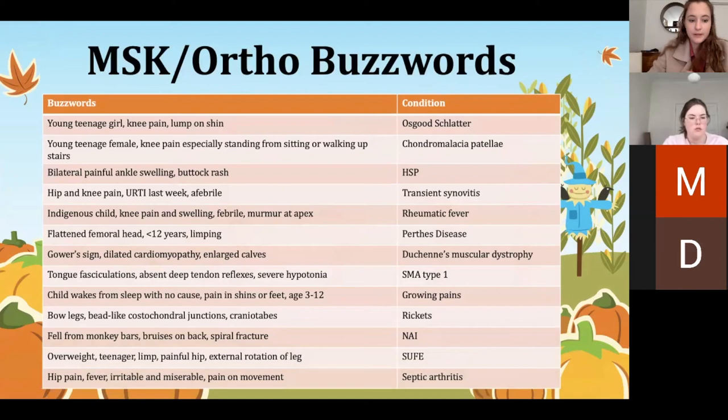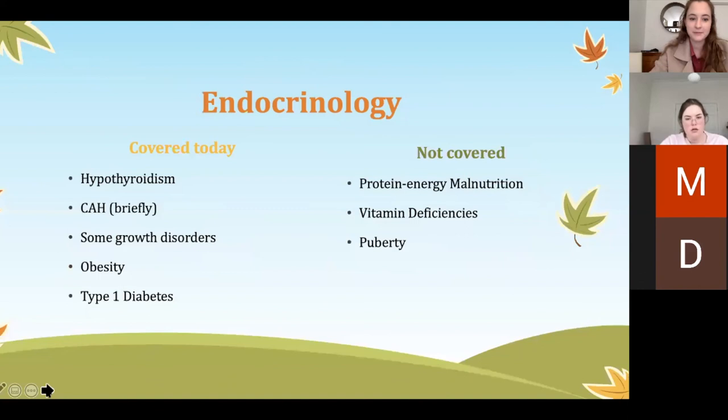Gowers' sign — if a child does this maneuver, pushing up on their legs with their arms to stand, it's indicative of Duchenne, as their quads just aren't strong enough to lift themselves up. Those are the buzzwords for MSK — you can read over them in your own time. Now moving on to endo.